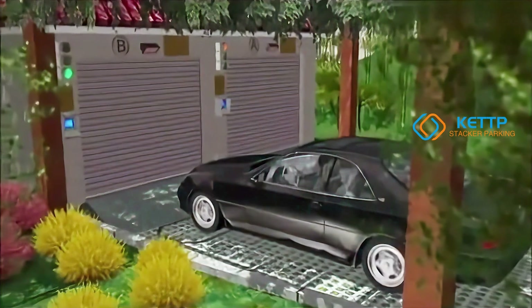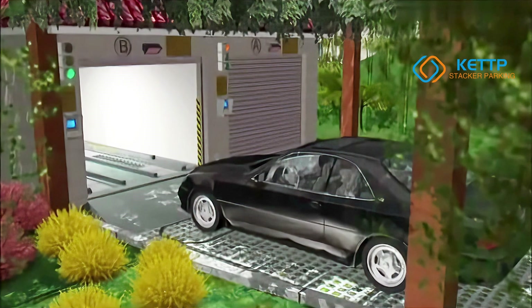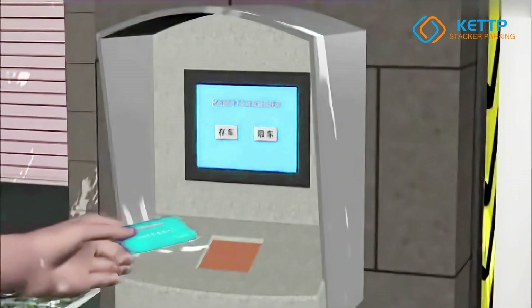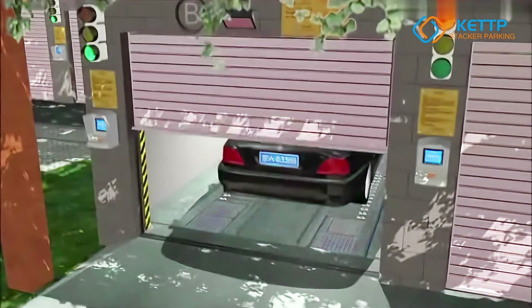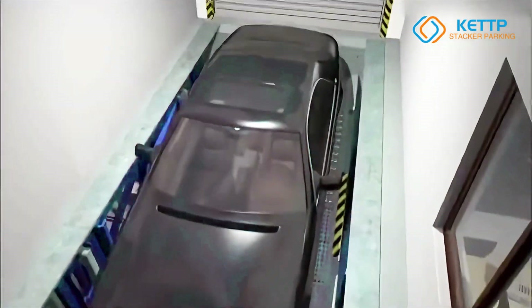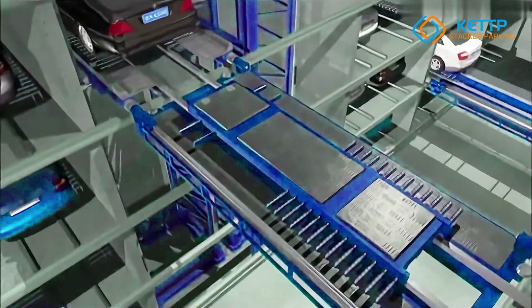The PPY fully automated shuttle parking system is a cutting-edge, smart parking solution designed to revolutionize the way vehicles are stored in high-demand environments. By utilizing automated horizontal and vertical vehicle movement, the system completely eliminates the need for drivers to navigate through tight spaces, allowing for a seamless, hands-off parking experience. The advanced technology ensures high-speed access to parking spaces, significantly reducing waiting times for users while optimizing space usage.